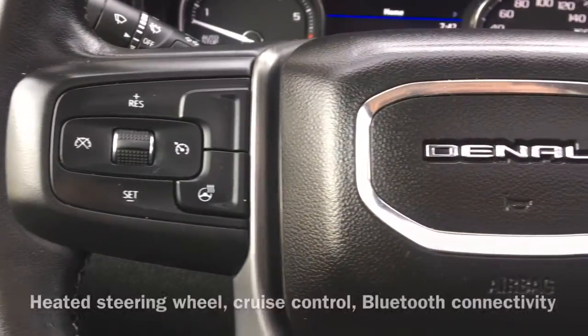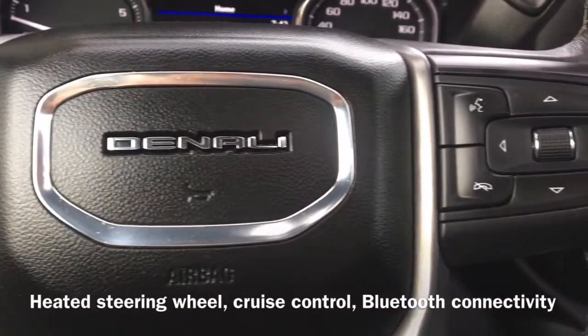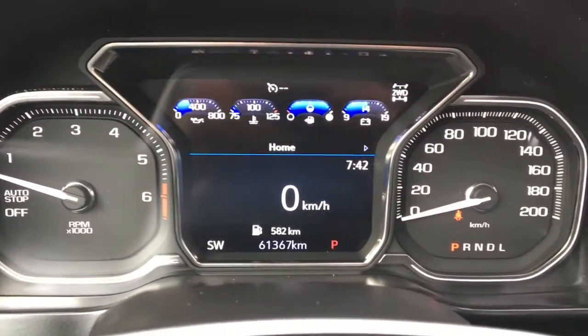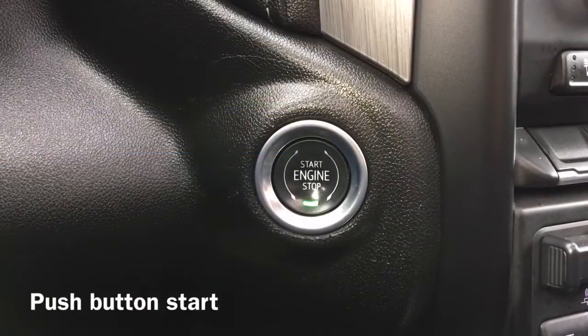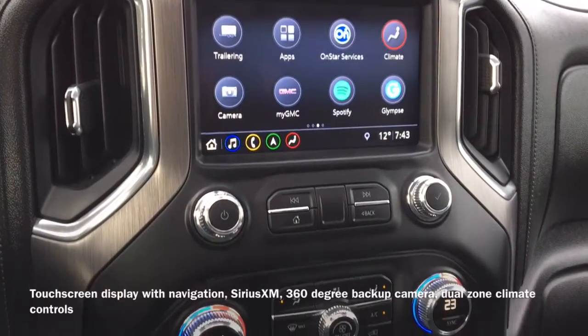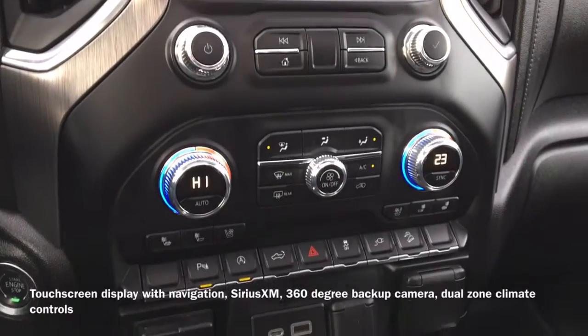We also have a heated steering wheel, cruise control, and Bluetooth connectivity that allows for hands-free calling. Also equipped is push-button start, and a touchscreen display that shows the vehicle's navigation system, Sirius XM radio, and 360-degree backup camera.